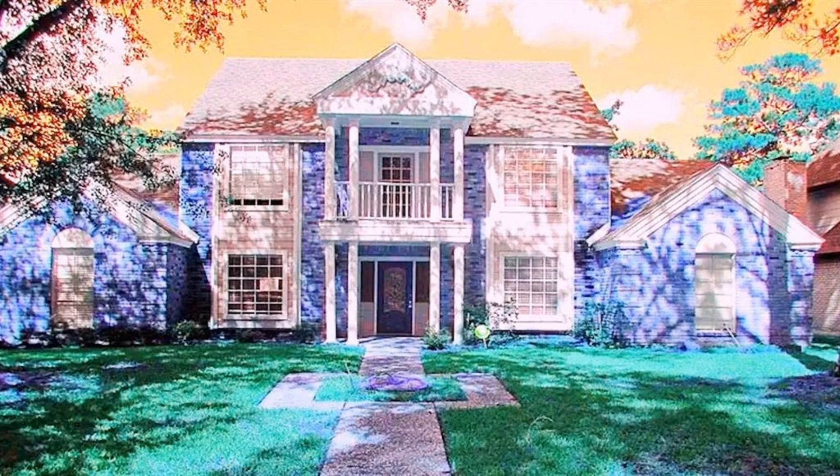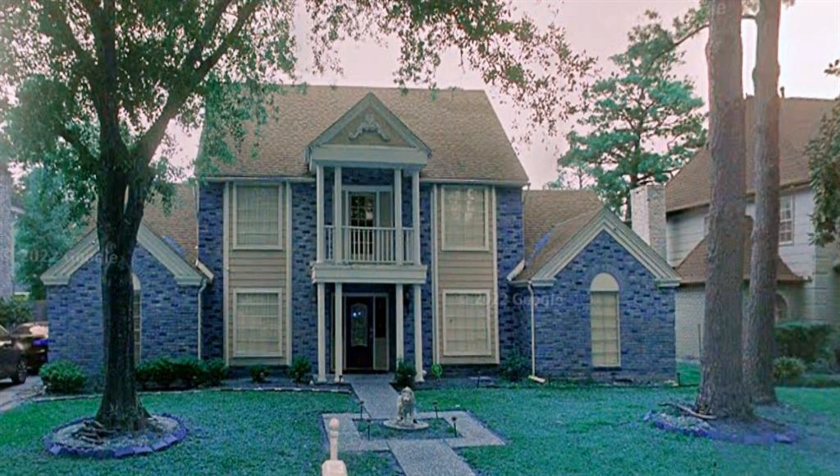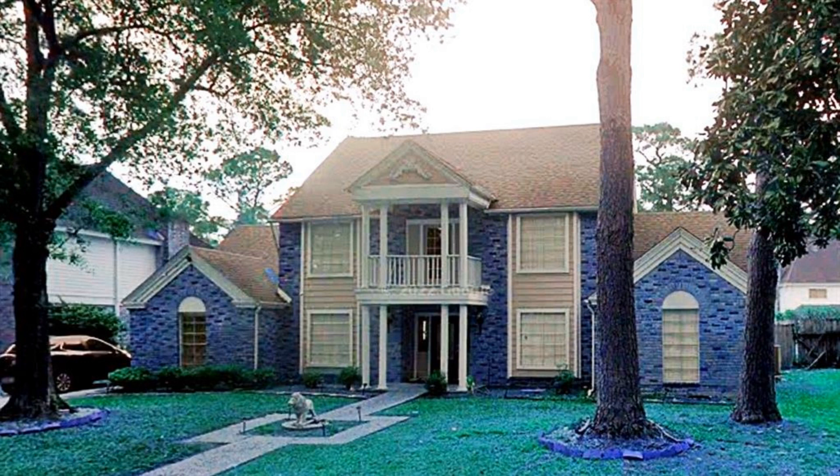This beautiful family home is located in the well-established Ponderosa Forest neighborhood. This two-story, five-bedroom, three-and-a-half bathroom home is conveniently located to Cypress Creek Parkway.